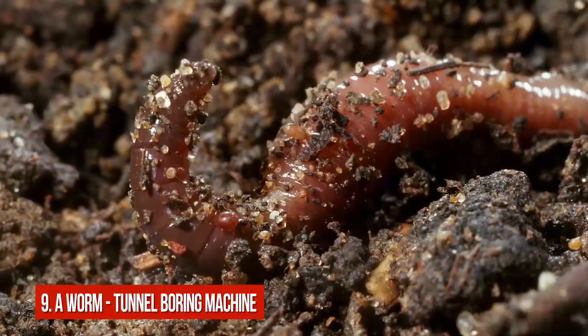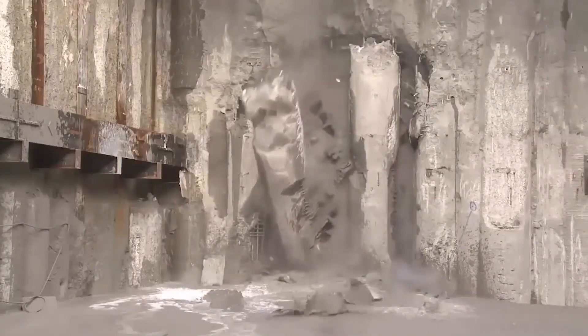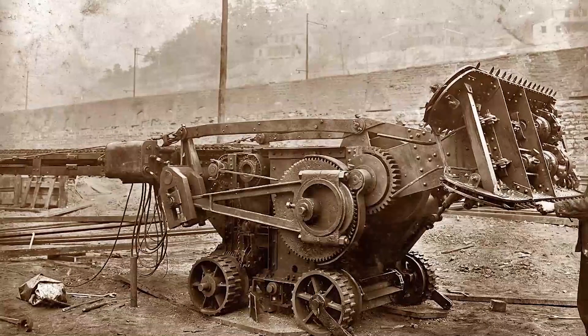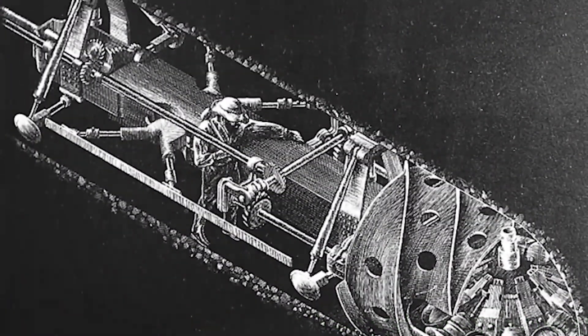Number 9: A Worm – Tunnel Boring Machine. Present tunnel boring machines are the small copies of a real earthworm. These mechanisms eat earth like a real worm does, working with cycles of digging forward and dragging the rear end afterwards. They can bore through anything from hard rock to sand, leaving a big tunnel behind. The first machine like that was created by Henry Joseph Maas in 1846 and was called the Mountain Slicer.